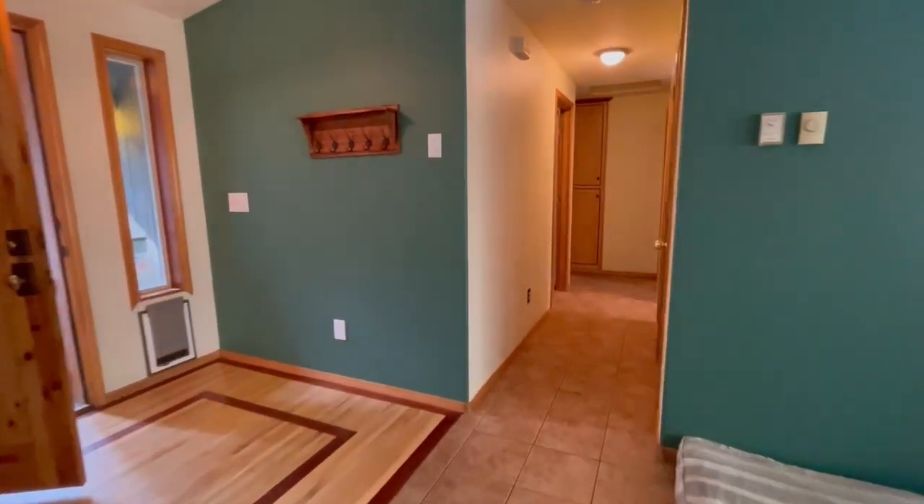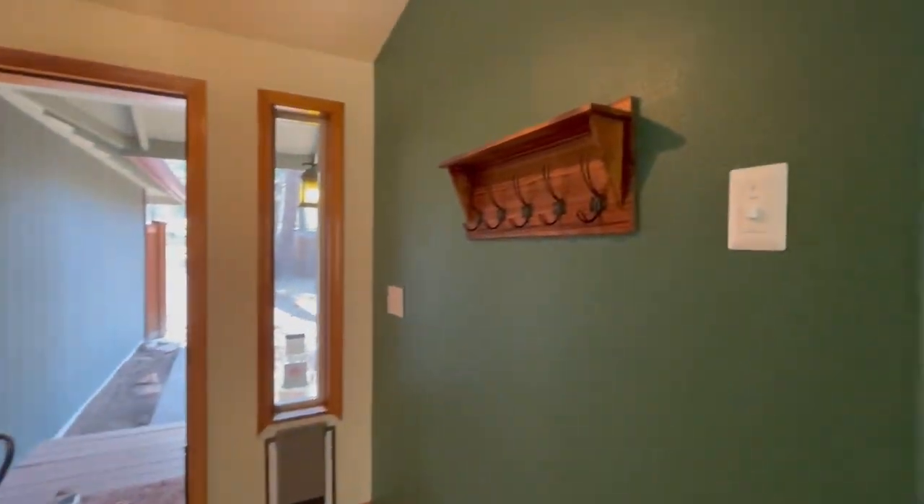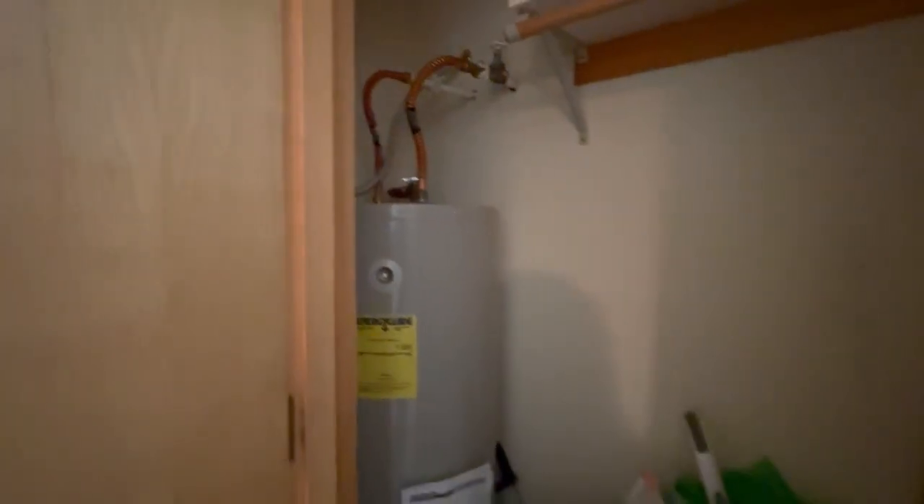Coming to the other part of the house, we've got a front door here, a little dog door, a coat rack, and a coat closet. The water heater is in here and it does look updated — an inspector would be able to determine the age, but it doesn't look original. Nice storage here.